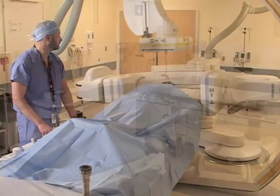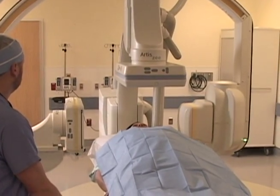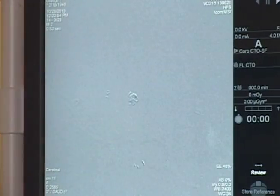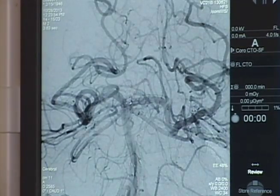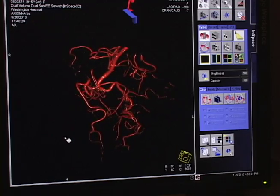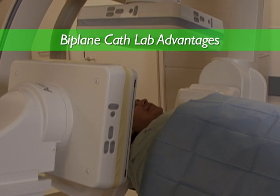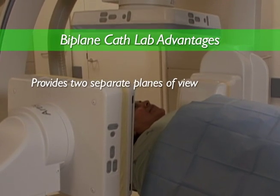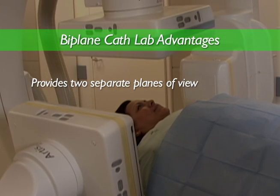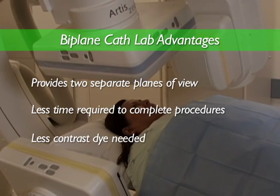Most importantly, we have installed one cath lab with biplane technology. Biplane technology employs two x-ray sources in conjunction with the latest in digital recording equipment, allowing physicians to obtain higher resolution three-dimensional images for a much better view of the problem at hand. The new biplane cath lab provides physicians with two separate planes of view and a clear picture with the same dye injection, meaning less time is required to complete the procedure and less contrast dye is needed.